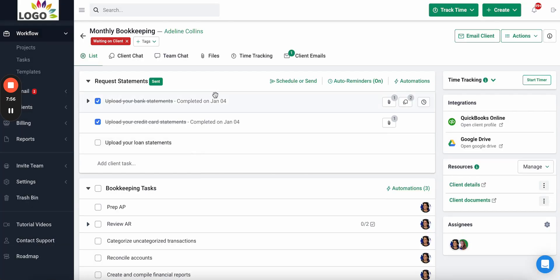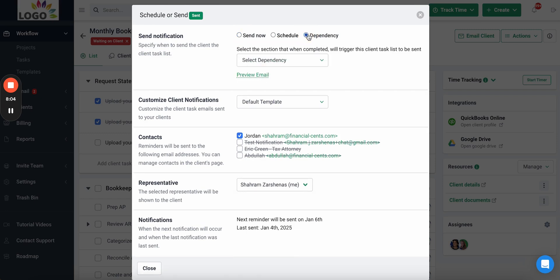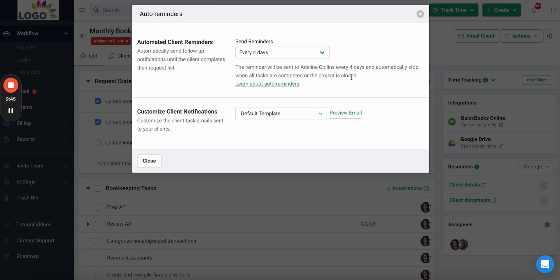Once you've completed the request list for your client, you can easily send it. You can choose to send it on a specific date in the future, send it now, or make it dependent so it sends automatically when your team completes a certain part of their work. Once you decide when to send the request list, you can turn on automated reminders.